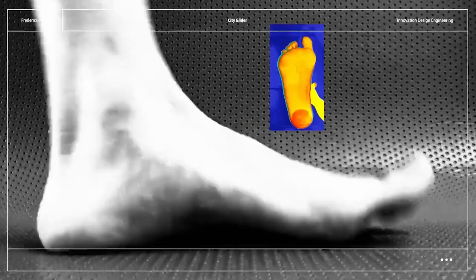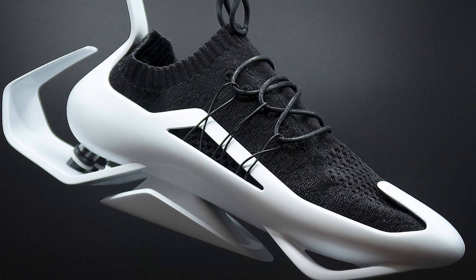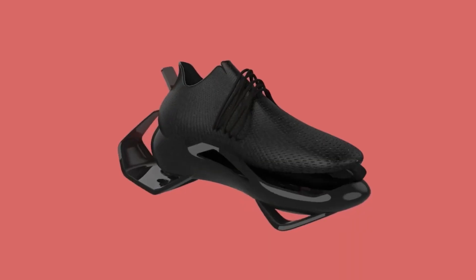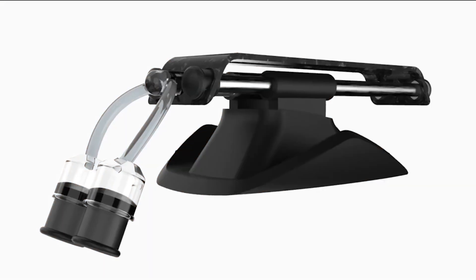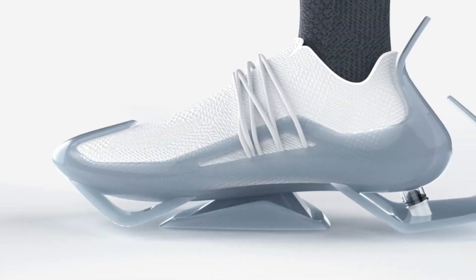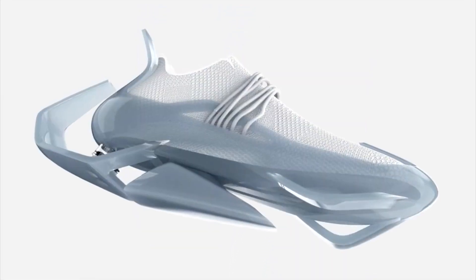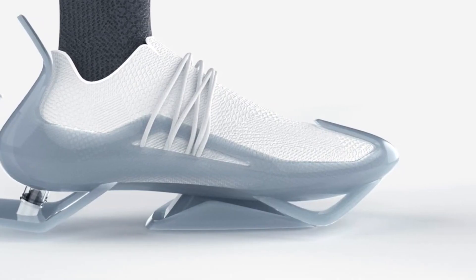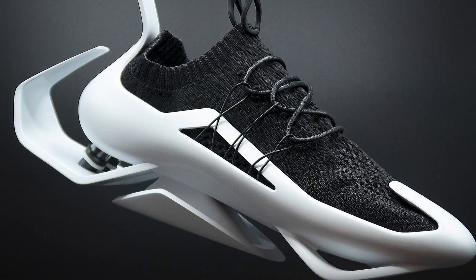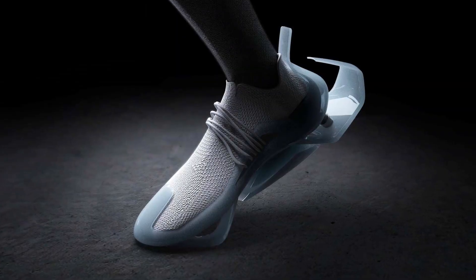By increasing your stride length by 10%, the City Glider not only helps you move faster, but also reduces foot and shin pain. Perfect for urban commuters, it offers a comfortable alternative to crowded buses and trains. While still in the conceptual phase, this revolutionary idea promises to reshape the way we navigate city life.